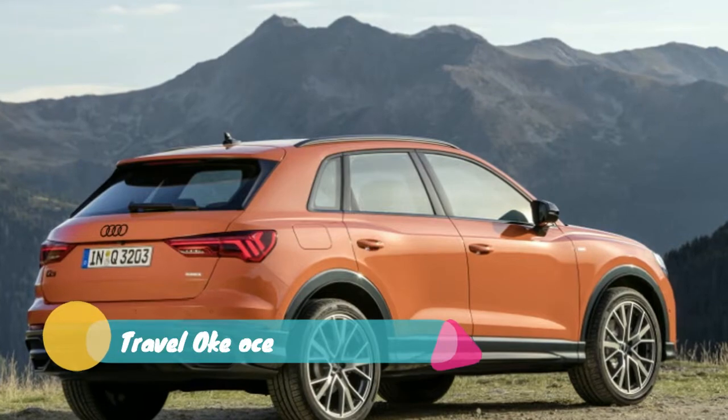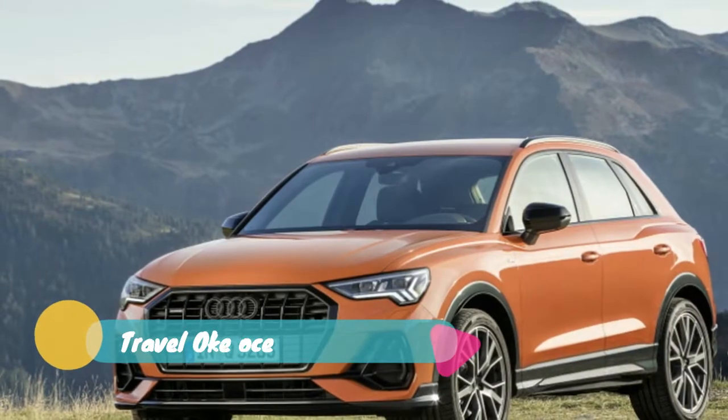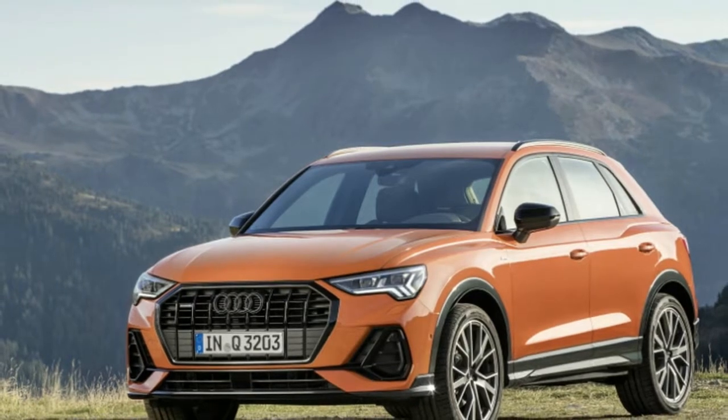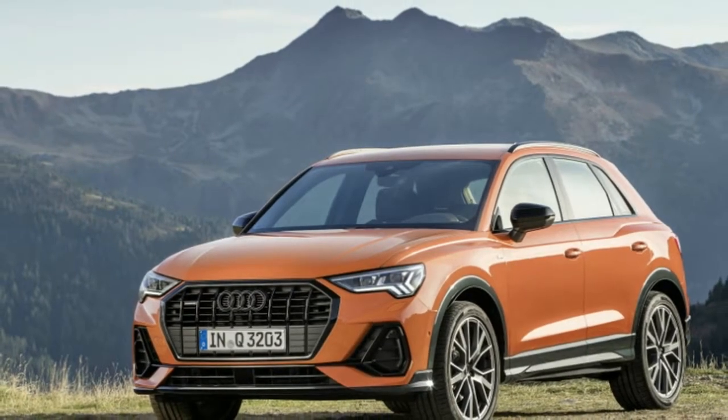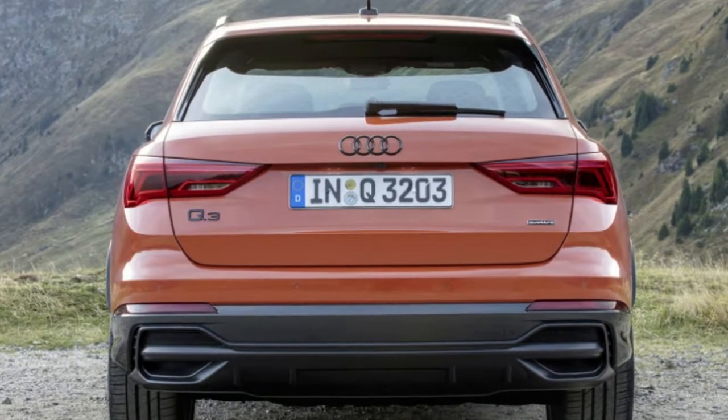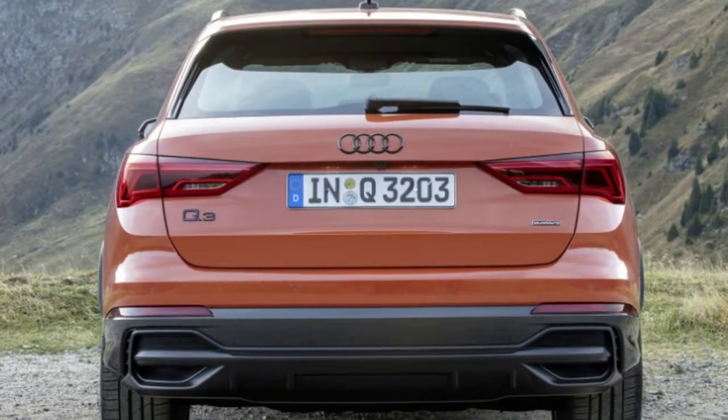Our pace slows to a crawl lest we knock a rider over the side of the Alps with the 2019 Audi Q3. Still, even the Italian bus drivers can occasionally move with gusto, giving us the chance to stretch the Q3's surprisingly capable legs.